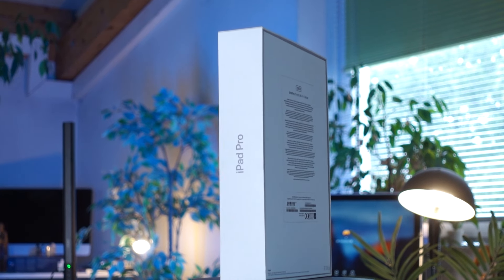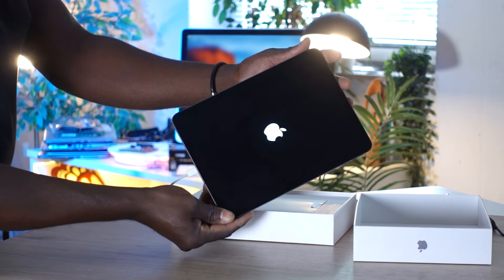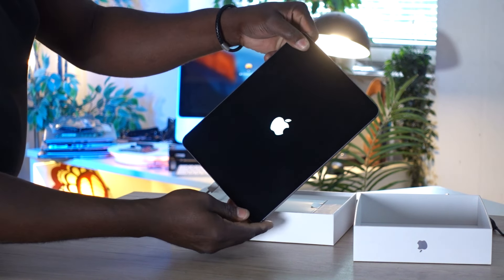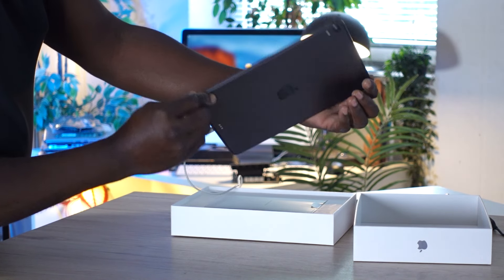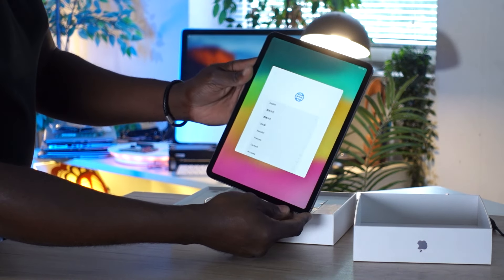It doesn't matter what you want to do — watch videos, edit pictures, post on social media platforms like YouTube, Facebook, or TikTok — this little device will just be your companion. The battery life is also very good. Of course these are used devices, and sometimes if you get them really cheap it might come at the expense of battery life, but that doesn't change the fact that this is a tablet that still holds up excellently well even in 2024.